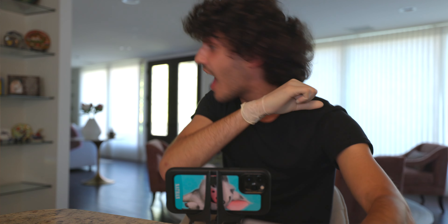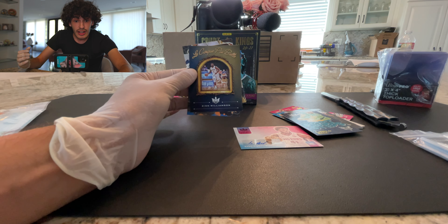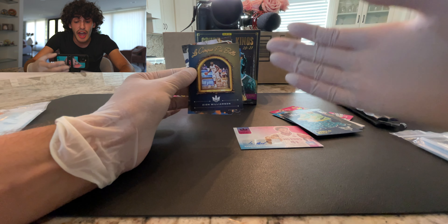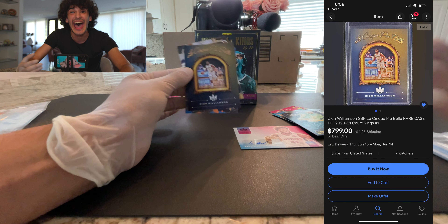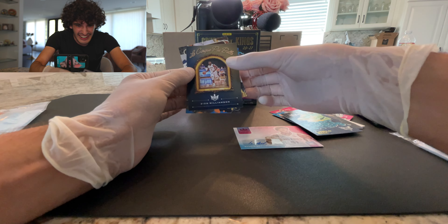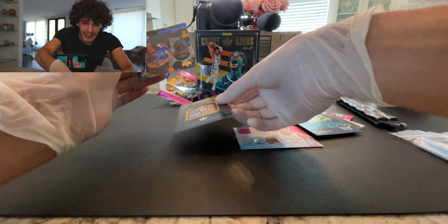Oh my god — no way! Guys, this is one of the top cards to get — Zion Williamson! Let's go baby! Oh my god!